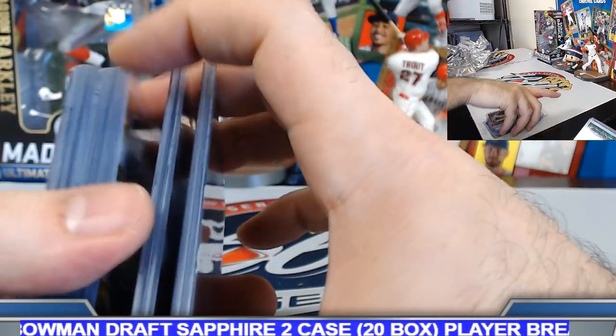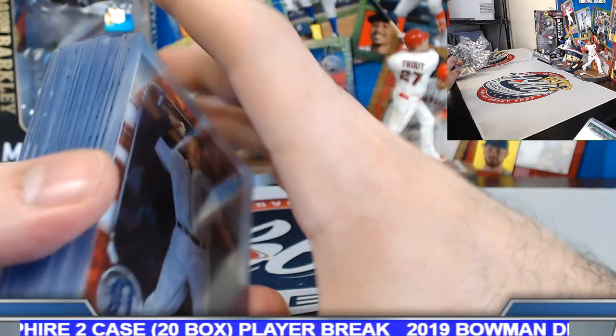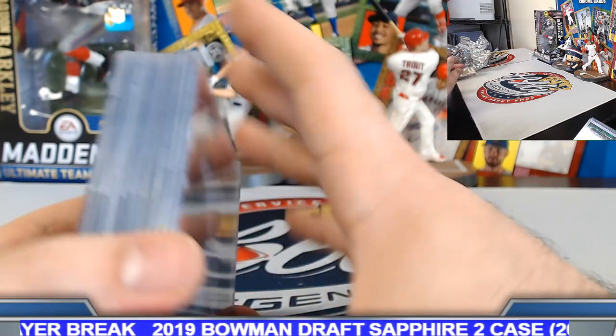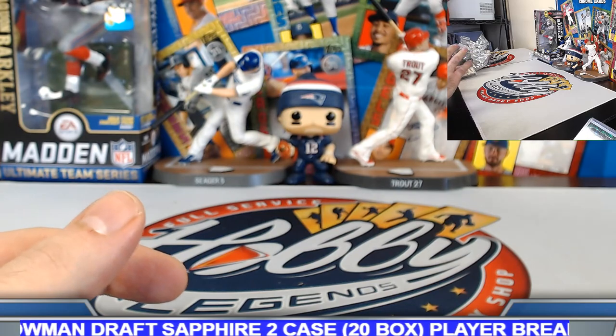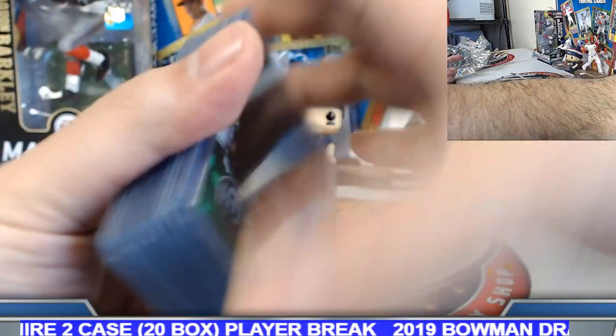Two cases yielded eleven parallels numbered to 25 or better — that's pretty good. Almost about a 50% ratio to get an orange or better in those two cases. Greens to 50 on these — counting eleven green sapphires.